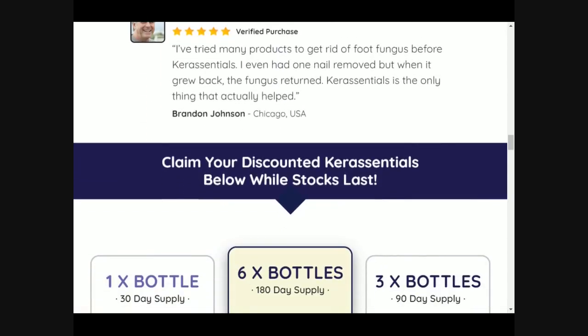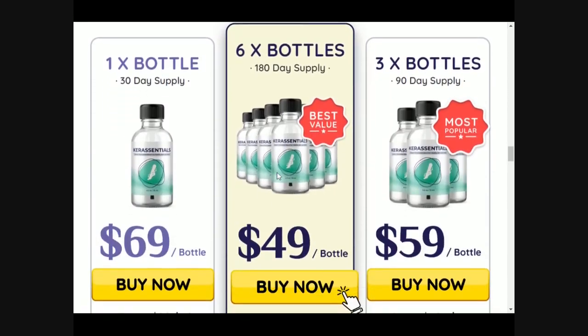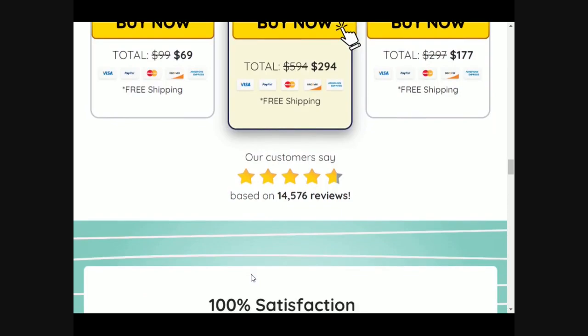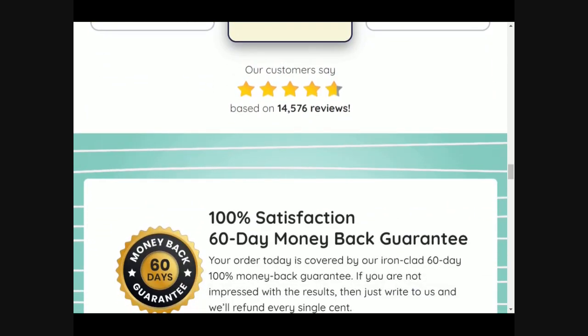Care Essentials is here to help you with your nails, your hair, and any fungal problem you may be facing. It is 100% natural, there are no contraindications, there are no side effects, and anyone can take it. If you check out their official website, you can read the feedback of people talking about their experience with Care Essentials and how it really helped them.